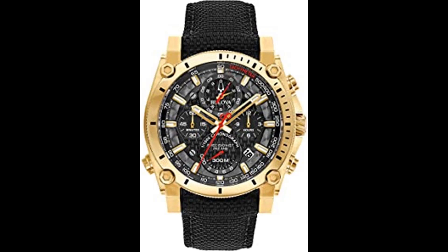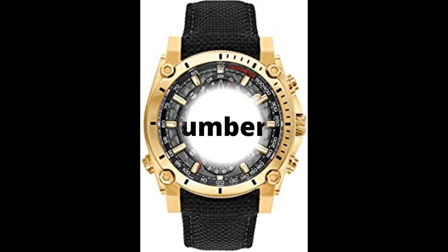Gold tone stainless steel screw back case with screw down crown, black carbon fiber chronograph dial with date feature and red accents, curved mineral crystal, leather lined black cordura nylon strap with 3-piece buckle closure, and 300m water resistance.